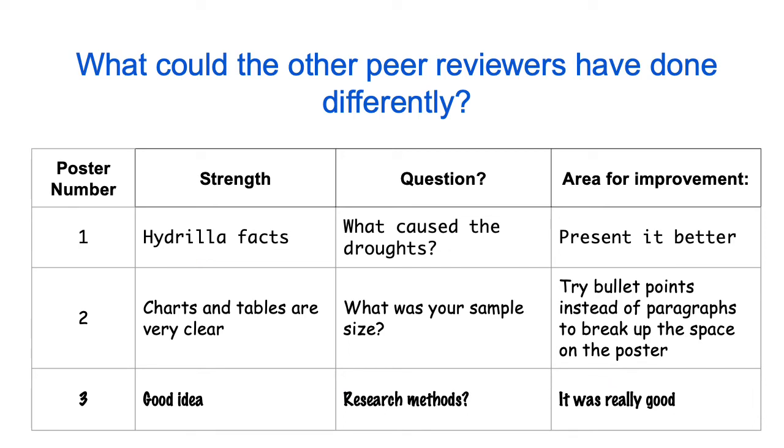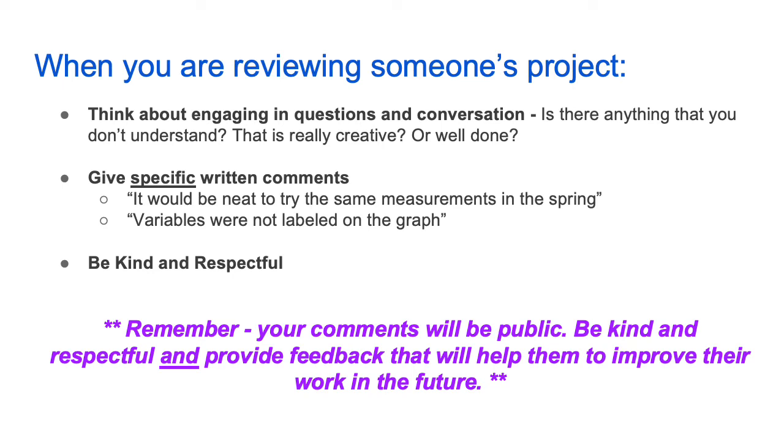Now take a look at the other feedback again and think about how they might have changed that feedback. When you are reviewing someone's project, think about engaging in questions and conversation. Is there anything you don't understand? Something that is really creative or well done? Give specific written comments — for example: it would be neat to try the same measurements in the spring; or, variables were not labeled on the graph. Be kind and respectful. Remember, your comments will be public, so be kind and respectful and provide feedback that will help them to improve their work in the future.